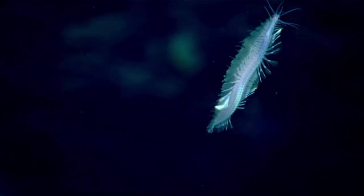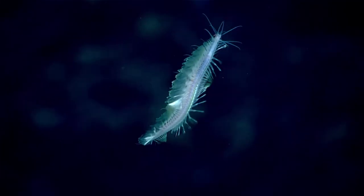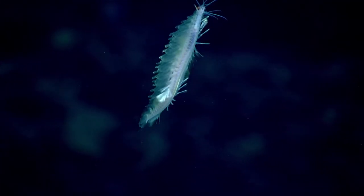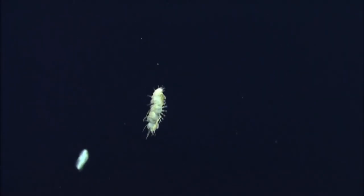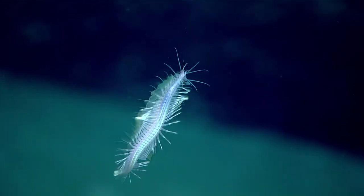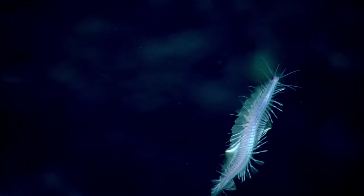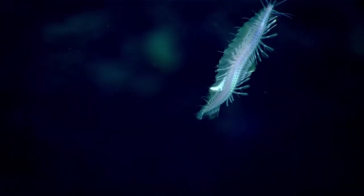Some scale worms are bioluminescent, possessing cells called photocytes that are capable of emitting light. The worms may use bioluminescence to increase the chances of attracting prey or to distract predators, since the light is often emitted when the animal is provoked. They may voluntarily detach a glowing scale when in danger, allowing them to escape while the predator is distracted.